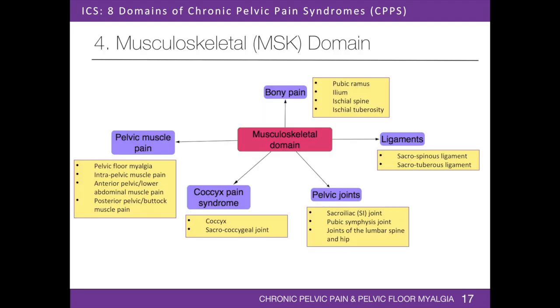The musculoskeletal domain includes pain originating from the pelvic floor muscles, fascia, pelvic joints, ligaments, and bones. Pelvic chlormyalgia is pain in the muscles of the pelvic floor, which include levator ani muscles. Intrapelvic muscle pain originates from pelvic sidewall muscles including obturator internus and piriformis. Anterior pelvic pain originates from the rectus abdominis, external and internal abdominal oblique, and transverse abdominis muscles. Posterior pelvic pain originates from the gluteal muscles. Coccyx pain syndrome refers to pain from the coccyx or sacrococcygeal joint. Pain may also originate from the sacroiliac joint, pubic symphysis joint, lumbar spine and hip joints, sacrospinous and sacrotuberous ligaments, and along the margins of the pubic ramus, ileum, ischial spines, or ischial tuberosity.